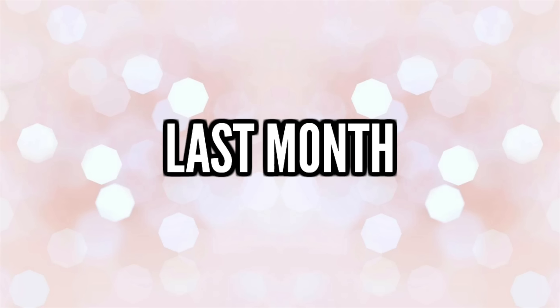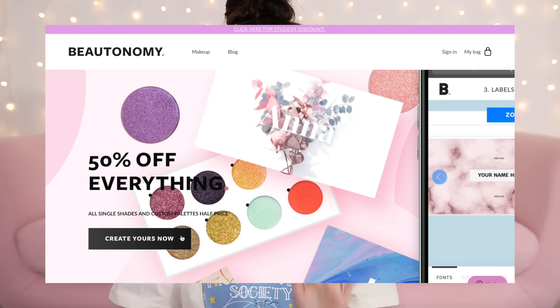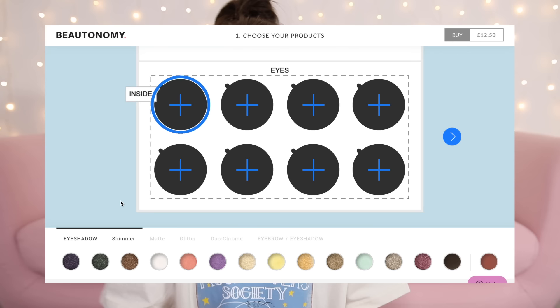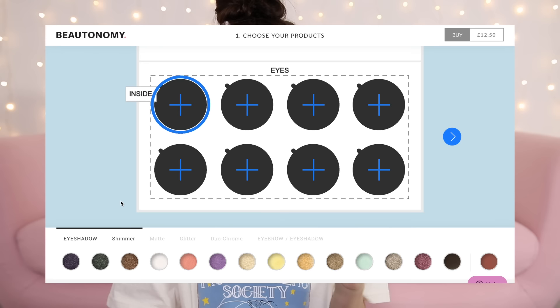I couldn't find a custom eyebrow product, so I'll quickly do my eyebrows off camera and come back for the eyeshadow palette — I'm so excited to see it! The brand is called Beautanomy — www.beautanomy.com — and they do custom eyeshadow palettes. There's 50% off everything right now. I'm going to click 'create yours now.' I've got eight slots to fill.